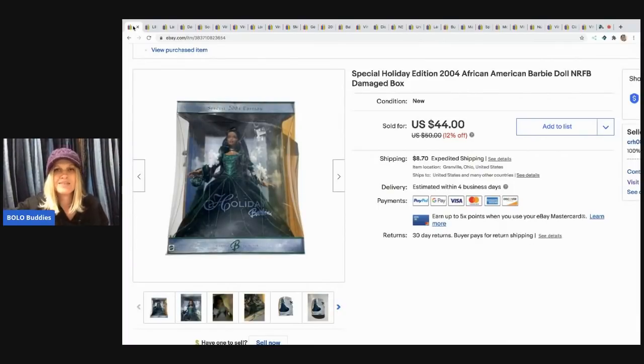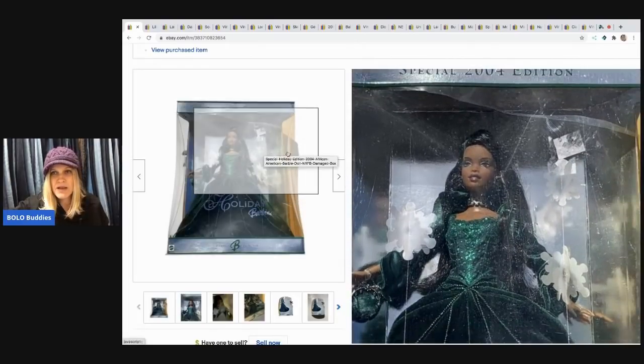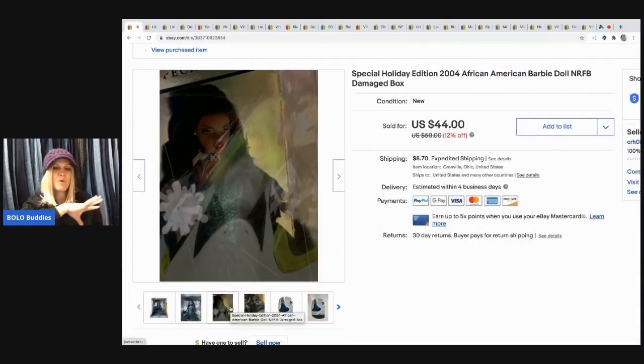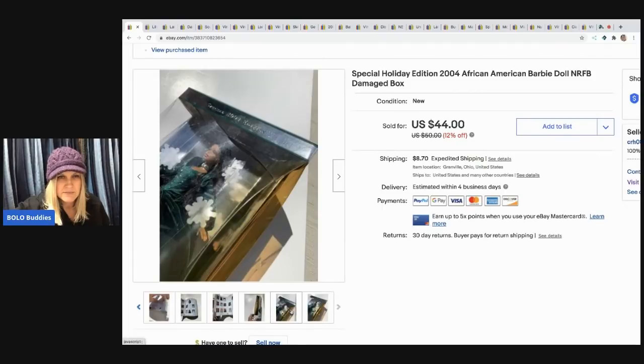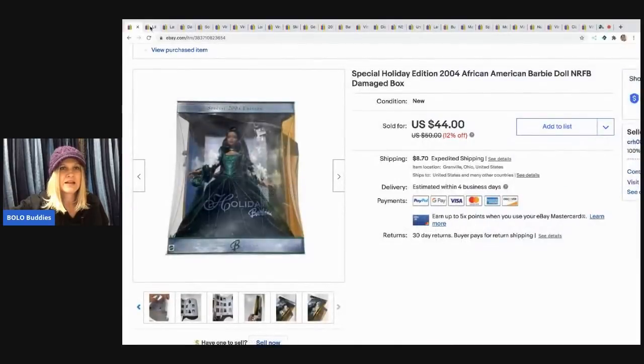The first item is this Barbie — a Special Edition Barbie. I sold it for $38 and the buyer paid shipping. The box is damaged but I still sold it for $38. I picked it up at a garage sale as part of a bulk buy of Barbies — I paid like $4 for it. I'm trying to find where the damage on the box is but I can't find it anyway.